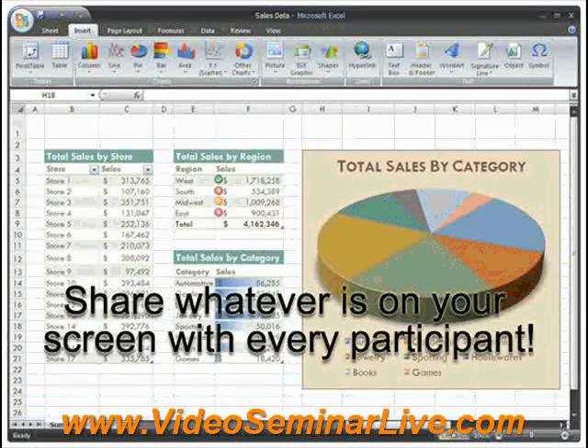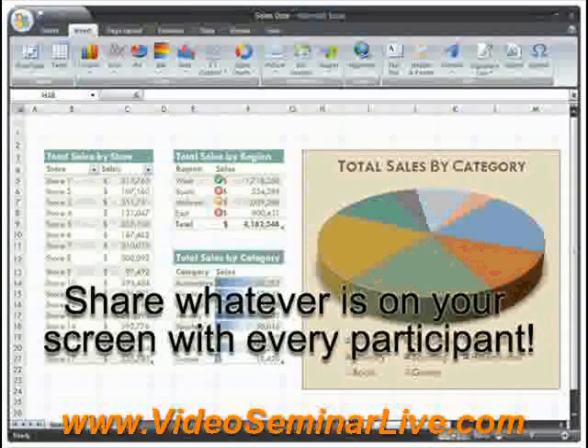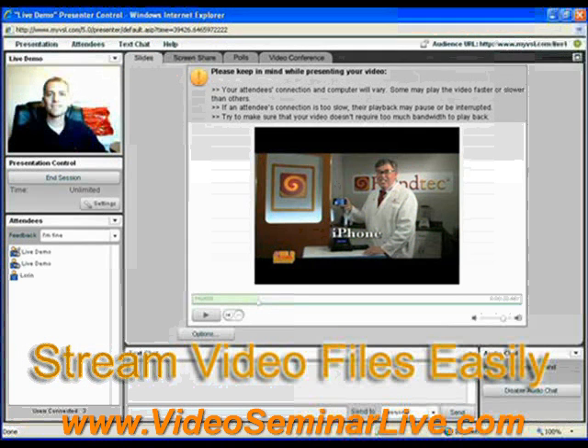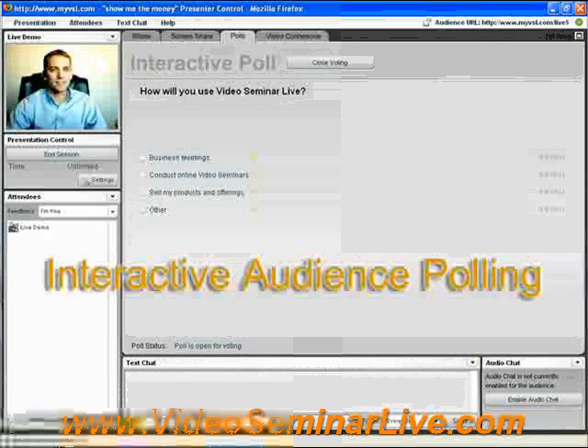You can share your screen, videos, photos, pictures — anything that's on your screen they'll be able to see. It's really quite convenient and very powerful. You can send web pages, conduct interactive polls, all kinds of things.